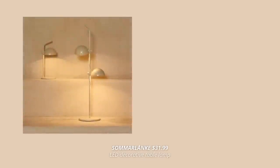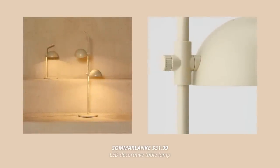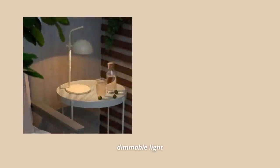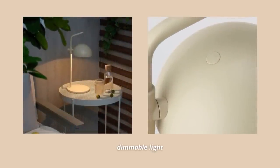When we're talking about lights, I just have to mention this new LED table lamp. This one is battery operated and can be used both indoors and outdoors. It's also dimmable, which is such a great feature, and the batteries are super easy to charge since the lamp has a USB-C cable.